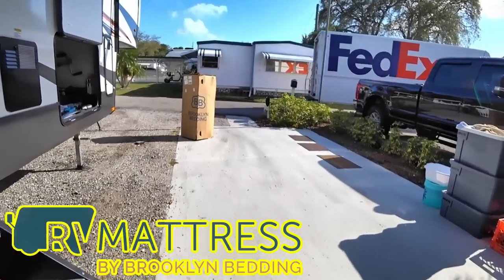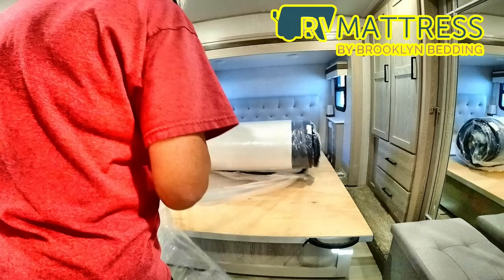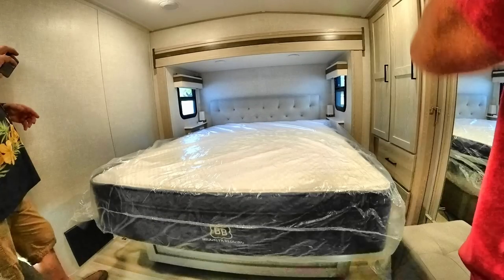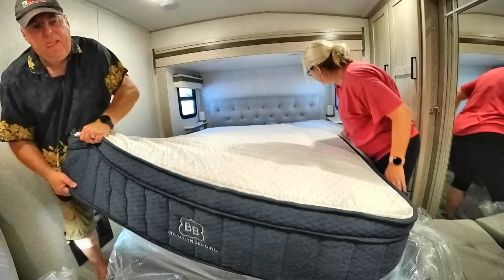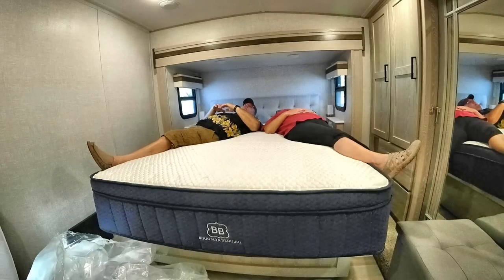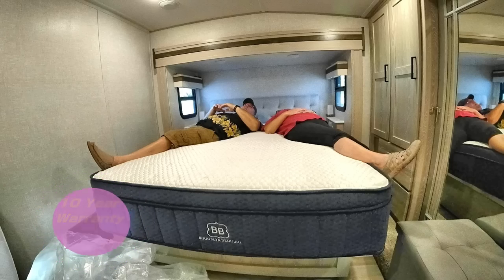We've been very happy with this mattress. It's our second mattress we received from them. The first one was a little tall — you see us unboxing it here. It just wasn't quite right for us, a little bit warm and a little on the heavy side for the RV. So we took advantage of their 120-night sleep trial — that's four months — and let them know what we were experiencing. It was just a little warm. I think that had to do with the area we were keeping it in. I'm mentioning the 10-year warranty because once you find a good one like we have now, you don't want to get rid of it.